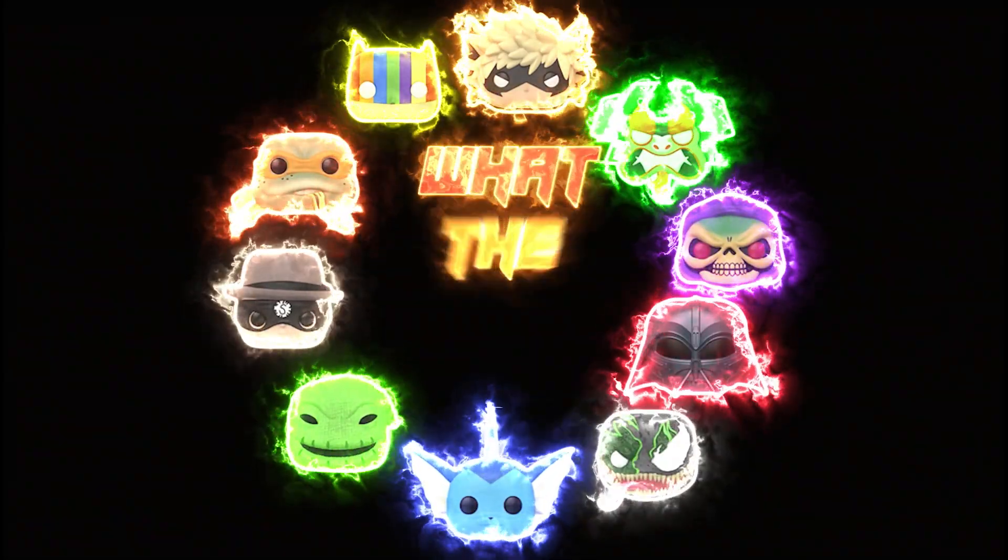What's going on guys, as you already know we are back with a little bit of a Funko haul. Let's get to it!